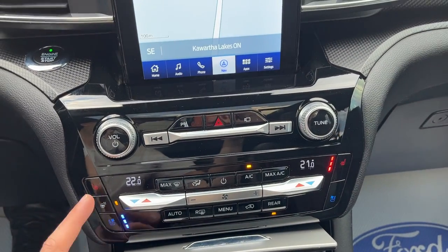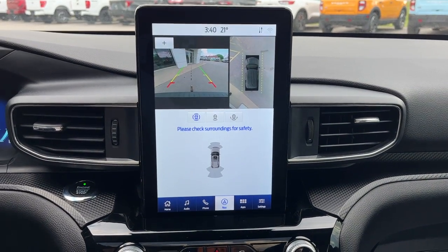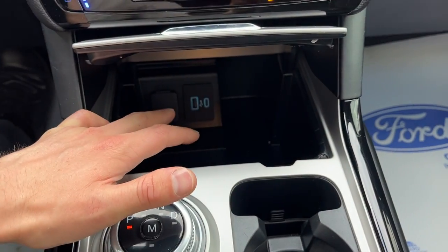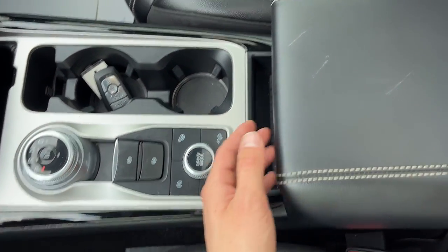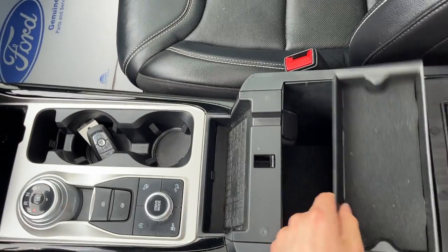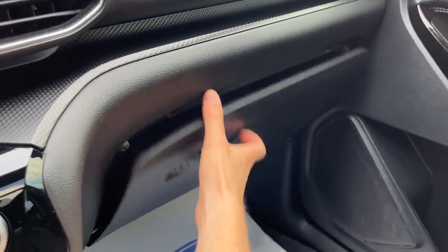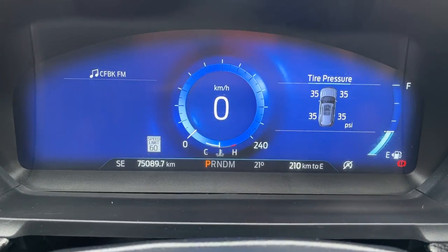You have your climate controls down here, heated and cooled seats, and your 360 camera and rear view camera. You have different connectivity options, remote start on the key fob, different drive modes, and plenty of storage in the center console including wireless charging and a removable tray. More storage in the lockable glove box as well. Really well looked-after Explorer — there are no accidents on this vehicle and it has just over 75,000 kilometers on it.